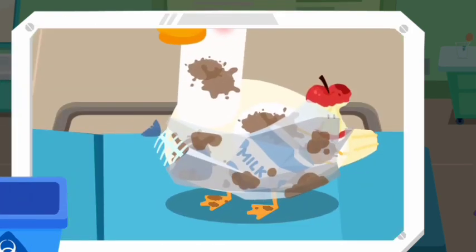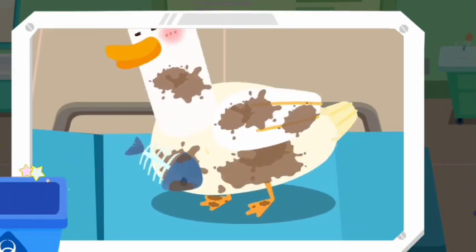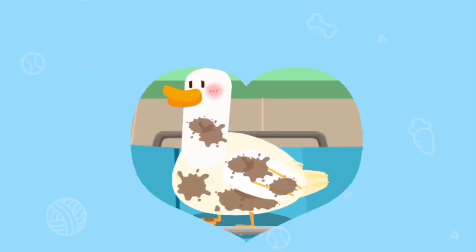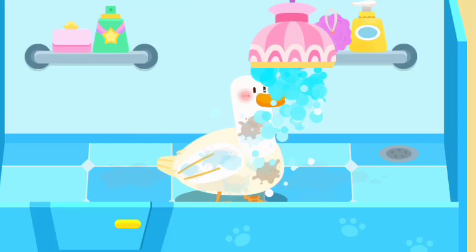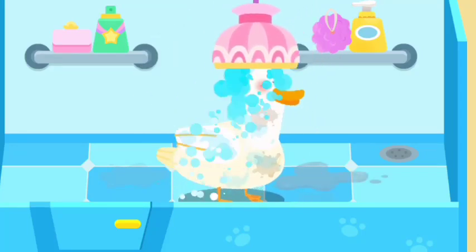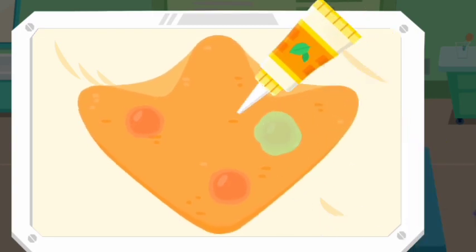The duck is also covered in trash. The duck looks dirty — let's take it for a bath. Oh no! Its wrapped foot was also wounded. Let's apply some ointment on it.